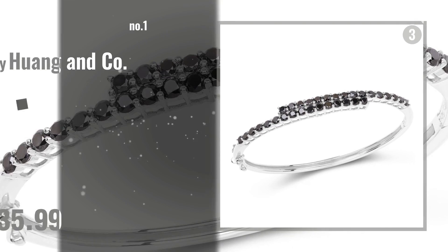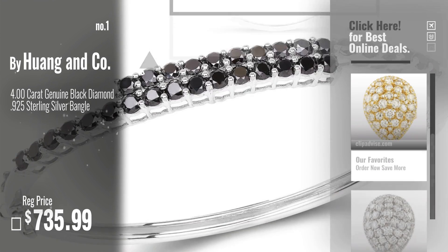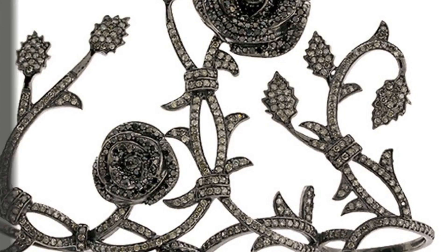Number 1, Best Seller, by Huang and Company. Watch this video and choose your favorite. Number 2, by Metal.